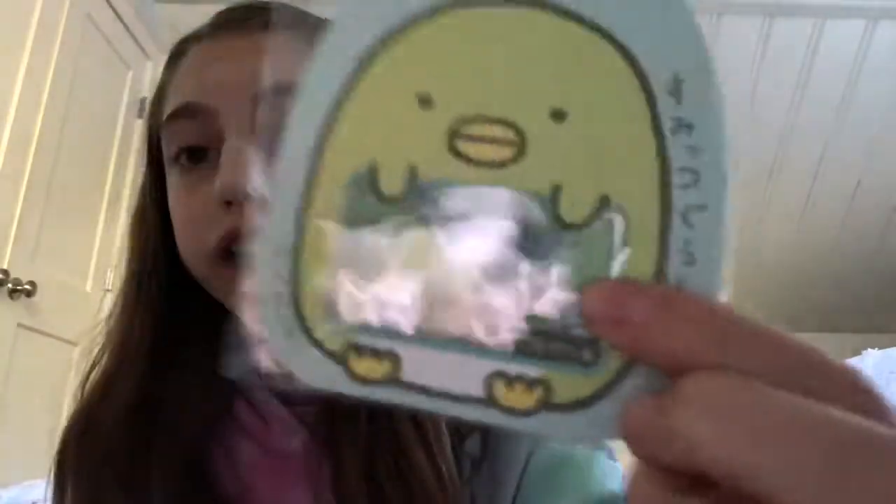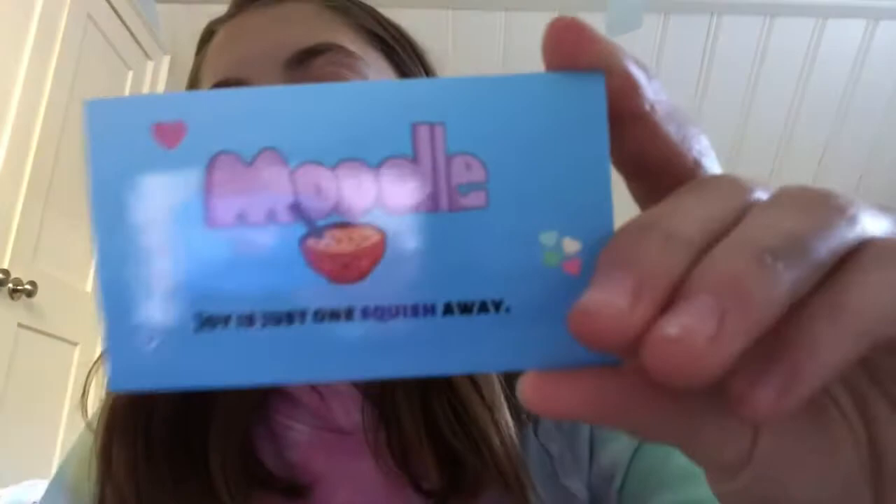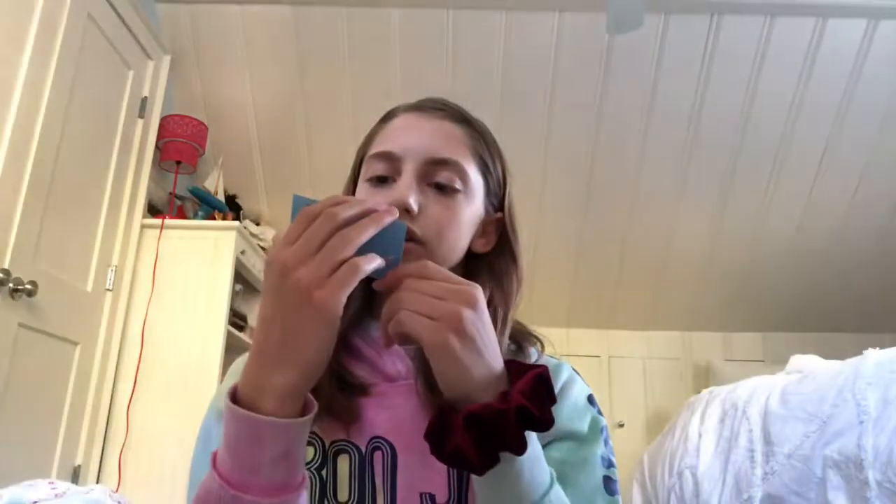Okay, so there's this little note from Maggie. It says 'Congrats, I hope you'll like everything — treat them well.' Oh my gosh, it's so cute! Thank you so much. And then there are these Sumiko Gurashi little stickers — this is actually my favorite character of the Sumiko Gurashis. They're so cute! And she sent me her card — it says 'Moodle: joy is just one squish away.' On the back it has her information.